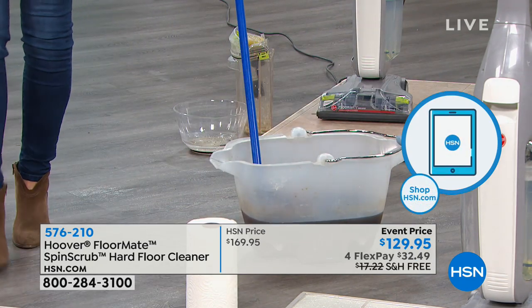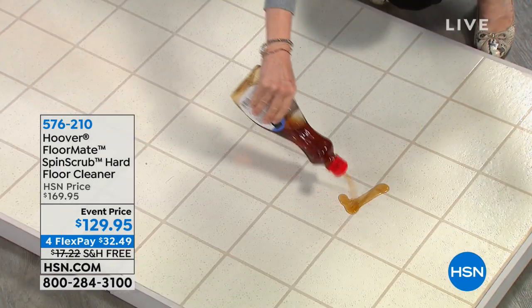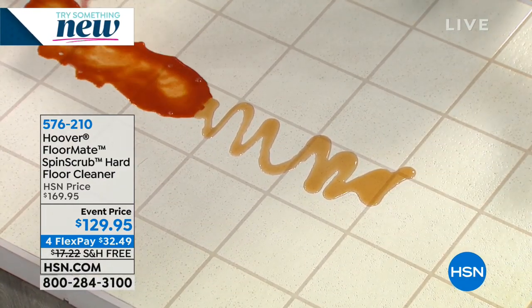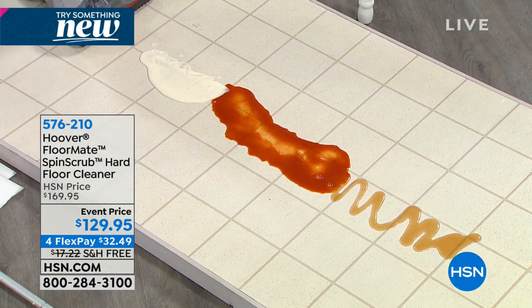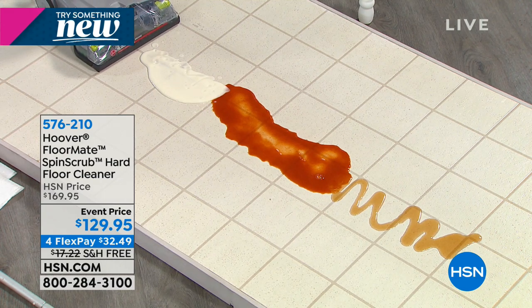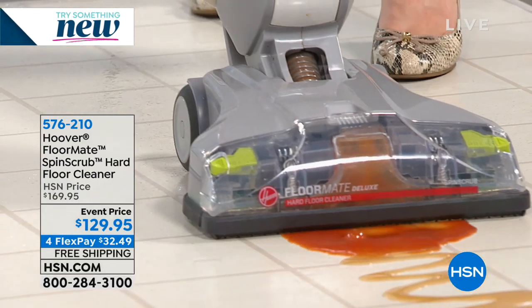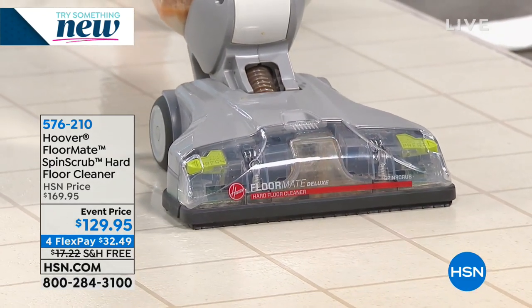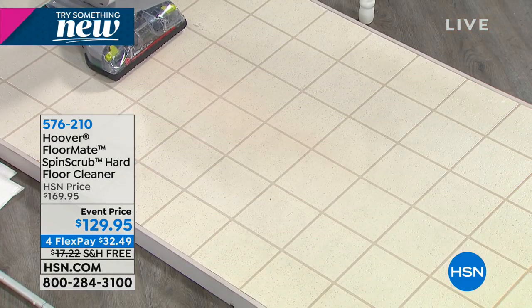We exaggerate everything in the FloorMate demos because it really works that good. So linoleum — it's hard too because dirt gets stuck in the little dimples. And syrup — what would you do? You'd make a mess with a paper towel and need hot water and a degreaser. With the FloorMate, in one pass: tomato sauce — no staining, no streaks, no smears. Syrup — no sticky, no mess, no smears, no streaks, no smudges, no water. And I'm using clean water, so it's actually cleaning the floors — it doesn't just suction it up.